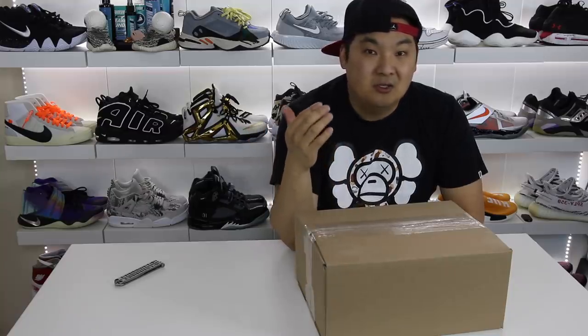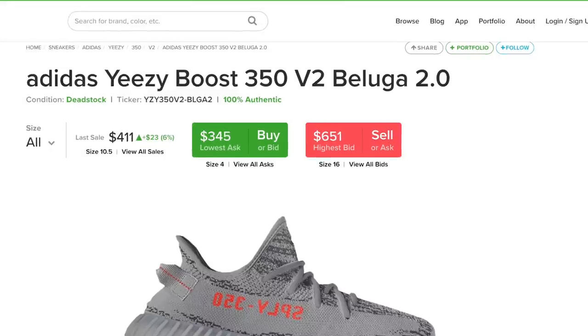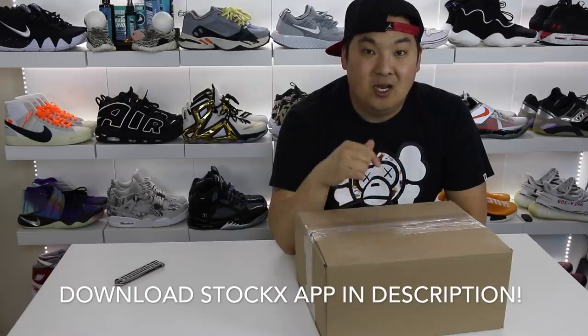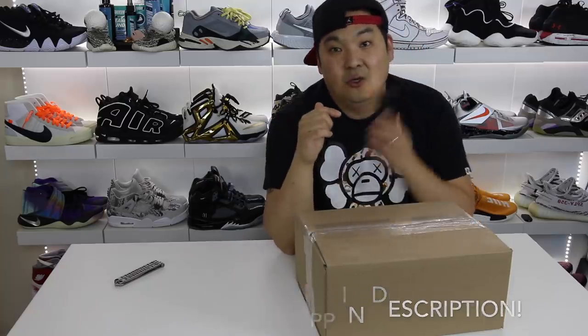Another thing that's really nice is the prices are usually a little bit lower than places like Fly Club and other consignment shops. So if you guys are actually interested in downloading the StockX app, check the link in the description and you can go ahead and download it to your mobile device.